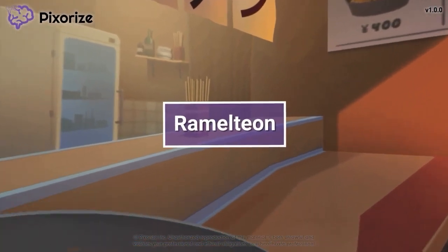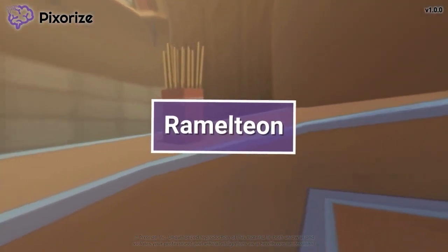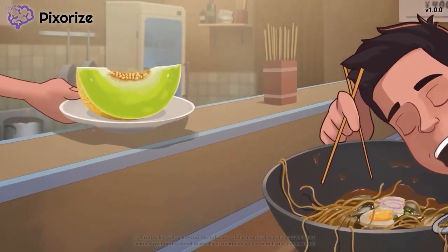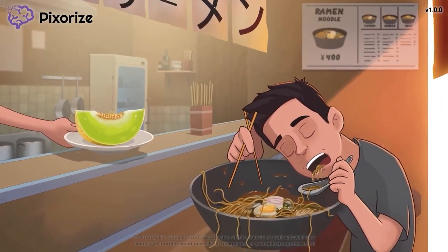Ramelteon is a drug used to promote sleep. It works as an agonist of melatonin receptors. In this video, I'll share my visual mnemonic to help you remember all the information about ramelteon for test day.